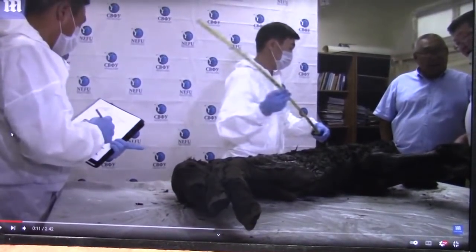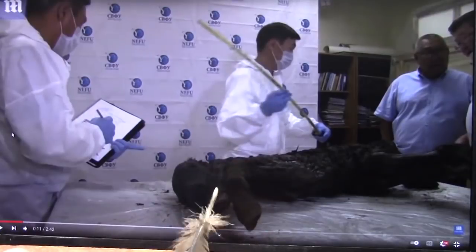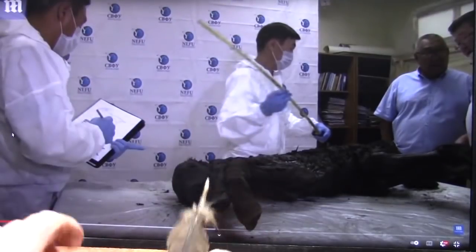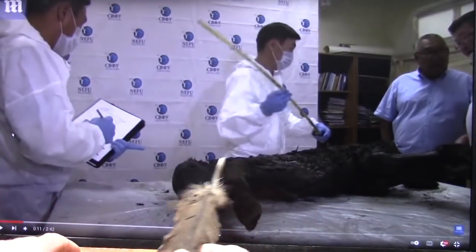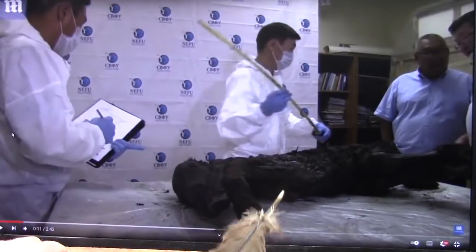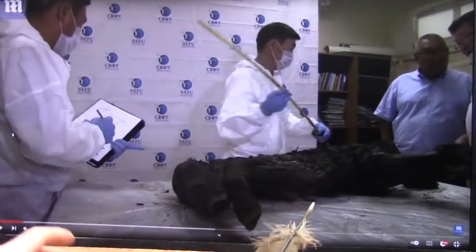It's Roger once again, and we are going to go to Siberia and look at this ancient 40,000-year-old horse they found in the Siberian permafrost. He's going to talk about this being totally unique to have something so well preserved.